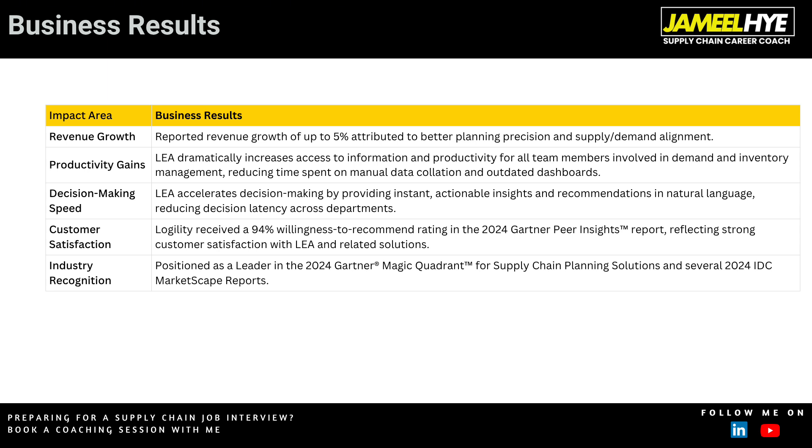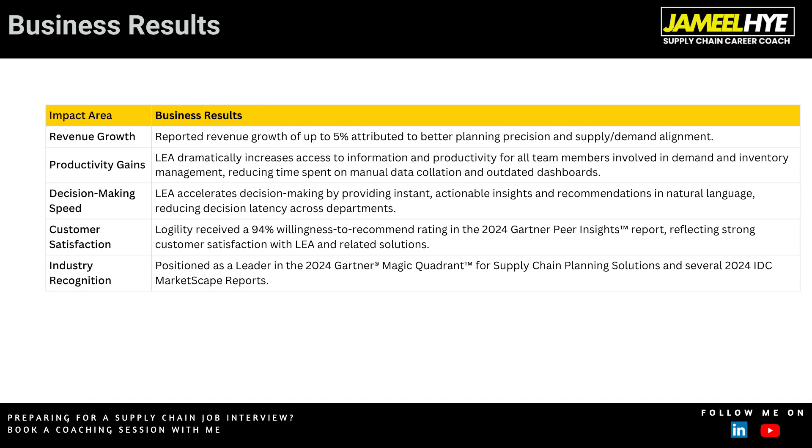Supply chain is fundamentally about managing three flows: product flow, information flow, and cash flow. Making information flow as seamless as possible is where agentic AI is a game changer — a huge time saver, cost saver, and productivity catalyst. Logility's tool improves revenue growth by up to 5%, dramatically increases access to information for all team members, and improves decision-making speed. It received a 94% willingness-to-recommend rating in the 2024 Gartner Peer Insights report and is recognized as an industry leader in this space.